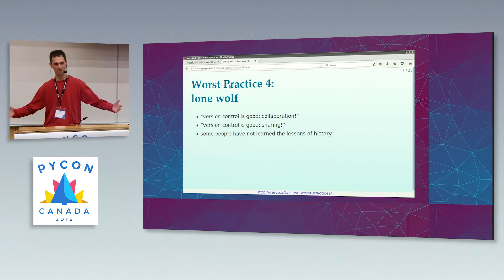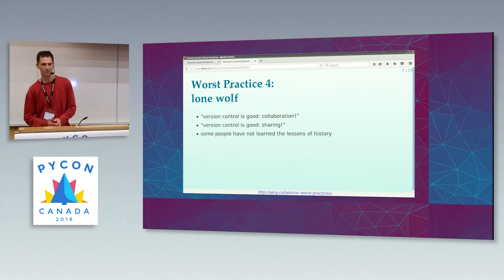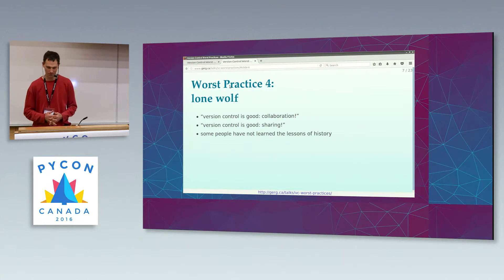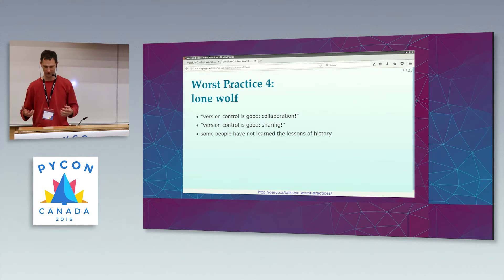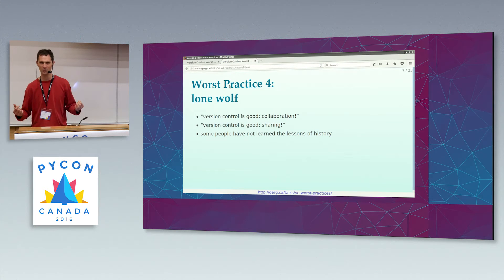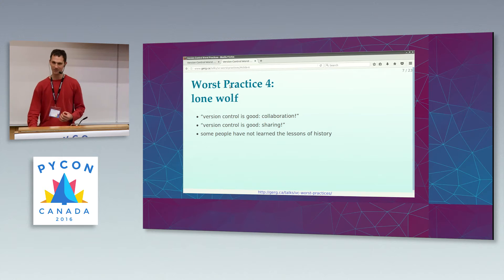Worst practice number four is more of a meta worst practice, or a family of worst practices. It takes a bit of explanation because it seems a little bit weird — why am I talking about version control and being a lone wolf? Because there are a lot of people who will tell you that version control is a good thing because it enables collaboration and it enables sharing. These are sad, misguided people.